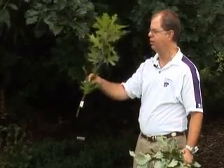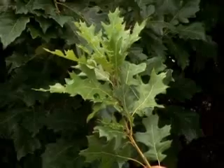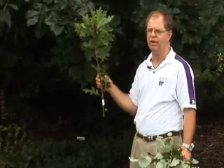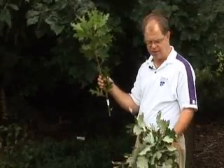I really like Shumard oak. It looks kind of like a pin oak or a red oak, but it's much easier to transplant with a very high success rate. We can plant this pretty much statewide, and it tolerates alkaline soil very well, as well as dry sites.